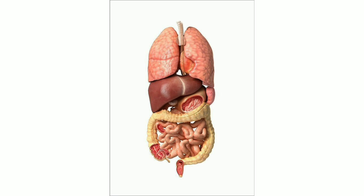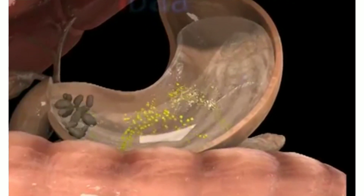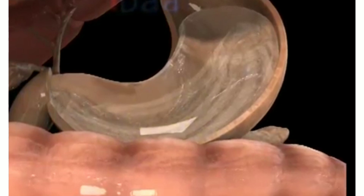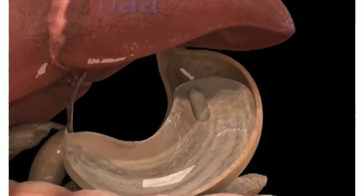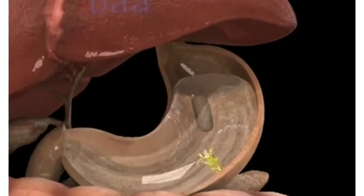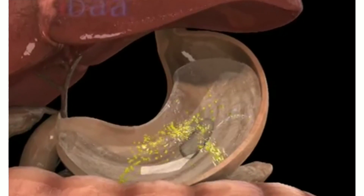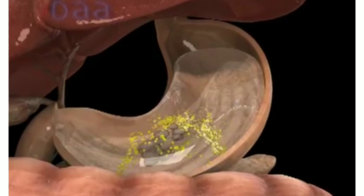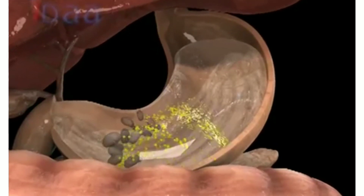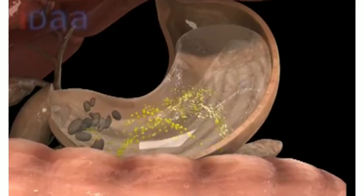From the stomach, the food passes through a long coiled tube called the small intestine. Digestive juices from the pancreas and the liver are added into the small intestine. These digestive juices help in the breakdown of proteins and fats into simpler forms. Digestion of food is completed in the small intestine, and useful substances are absorbed. The undigested food then passes into the large intestine, where most of the water is absorbed.